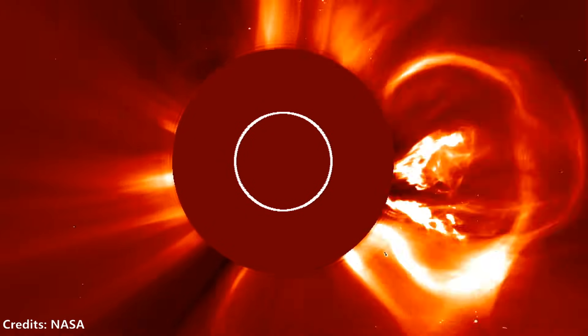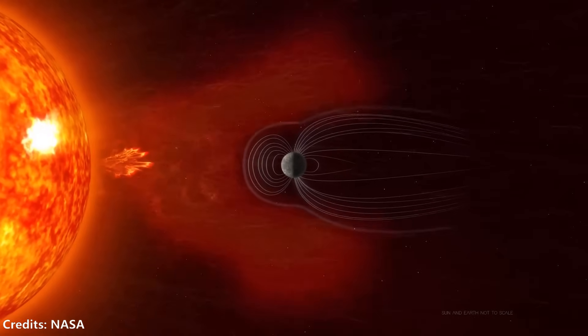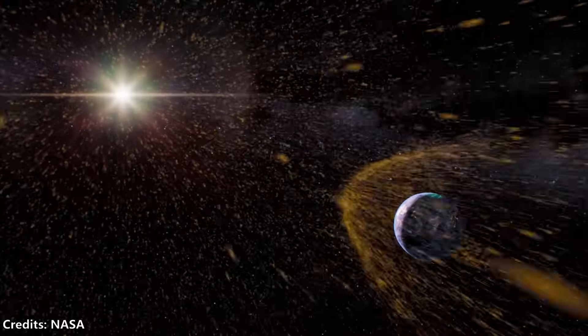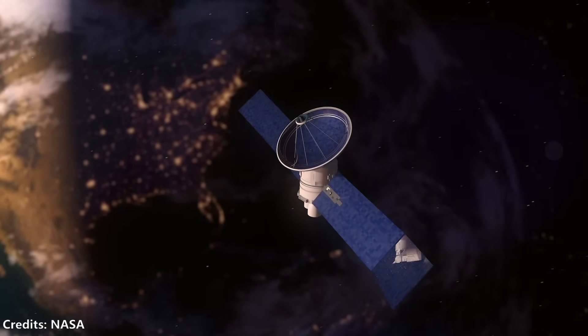Scientists are particularly concerned that 2025, the peak of this solar cycle, could bring even more intense solar activity, raising serious concerns within the scientific community.